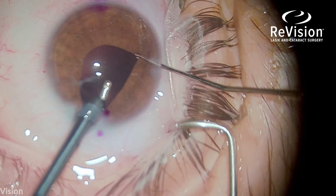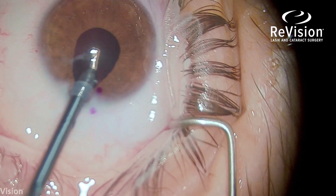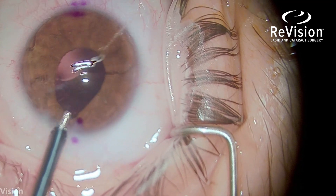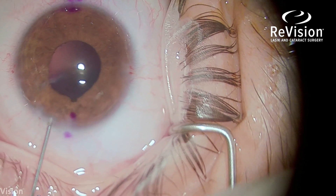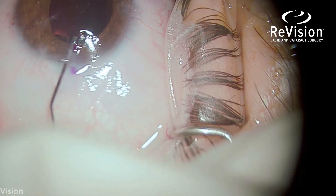The corneal scar is defocused because it's on a plane closer to the camera, but you can see that linear scar. It's much more dramatic under the slit lamp — it's highly scarred and very thin in that area. Because of the thinning of the cornea, I knew this wound would probably not self-seal.